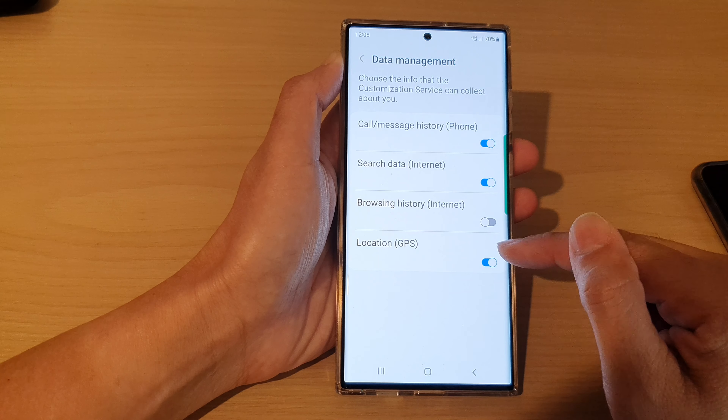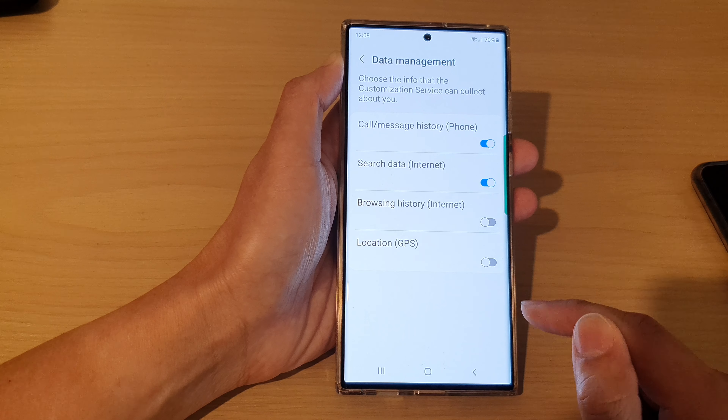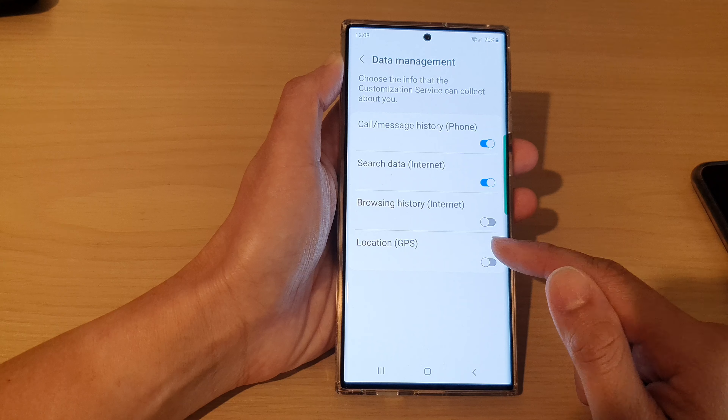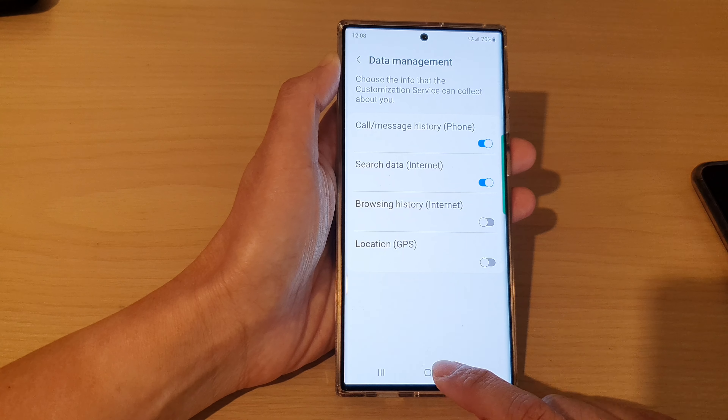Next, go down and switch off Location GPS. Tap on the toggle button, then tap on Stop. Once it is turned off, your GPS location data will not be collected.